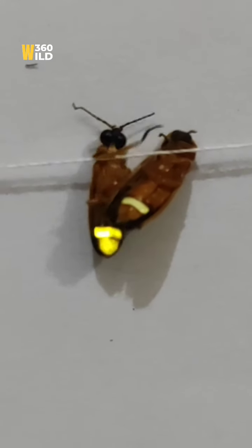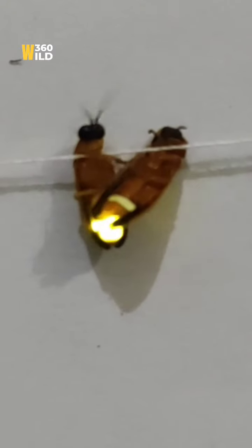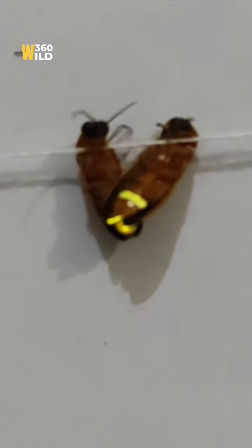Insects also can produce electricity. Nature is amazing. You can see a very true light here.